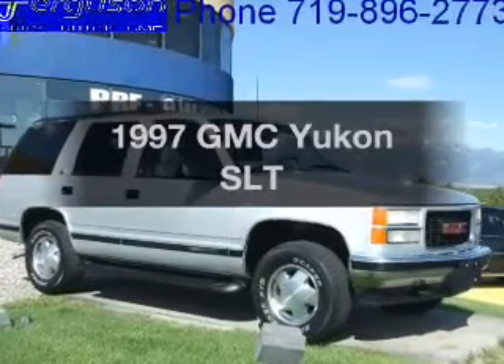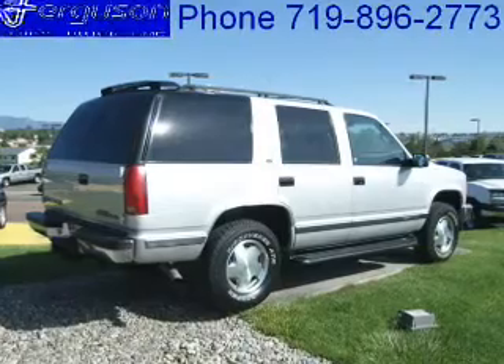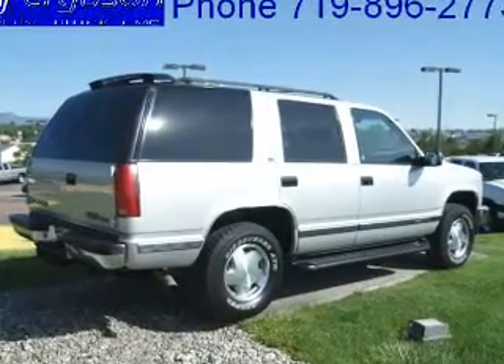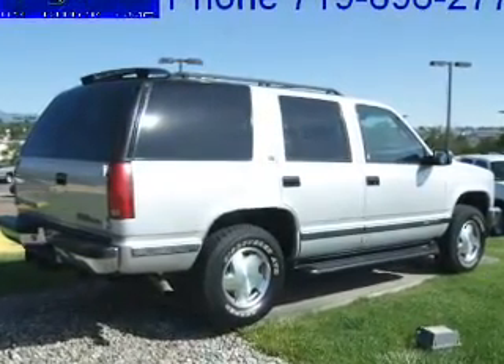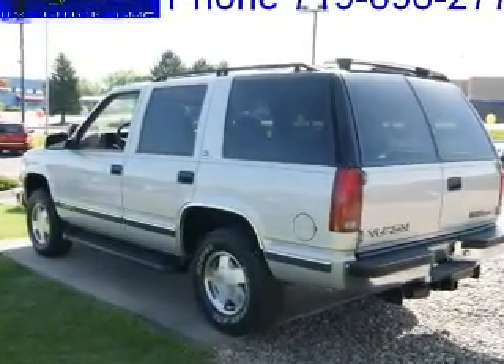If you're looking for a first-rate auto, this one could be yours today. With a powerful 8-cylinder engine connected to a smooth-shifting automatic transmission, premium wheels give a more luxurious look. The anti-lock braking system will help deliver you safely to your destination.